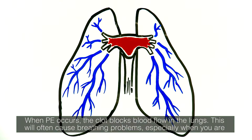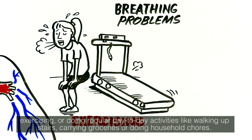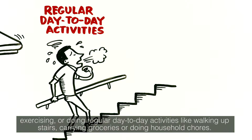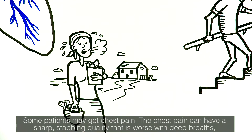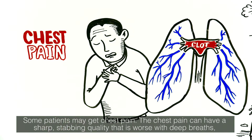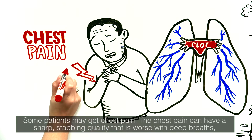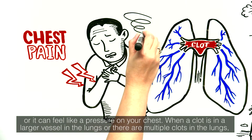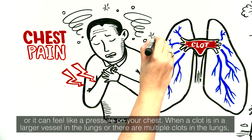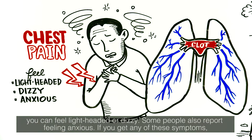When PE occurs, the clot blocks blood flow in the lungs. This will often cause breathing problems, especially when you're exercising or doing regular day-to-day activities like walking upstairs, carrying groceries, or doing household chores. Some patients may get chest pain. The chest pain can have a sharp stabbing quality that is worse with deep breaths, or it can feel like a pressure on your chest. When a clot is in a larger vessel in the lungs, or there are multiple clots, you can feel lightheaded or dizzy. Some people also report feeling anxious.